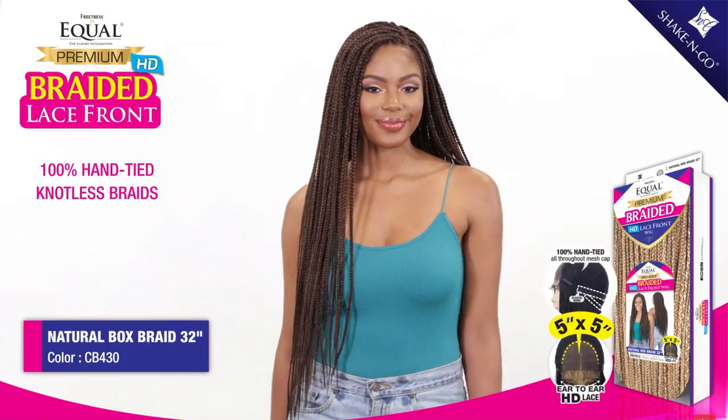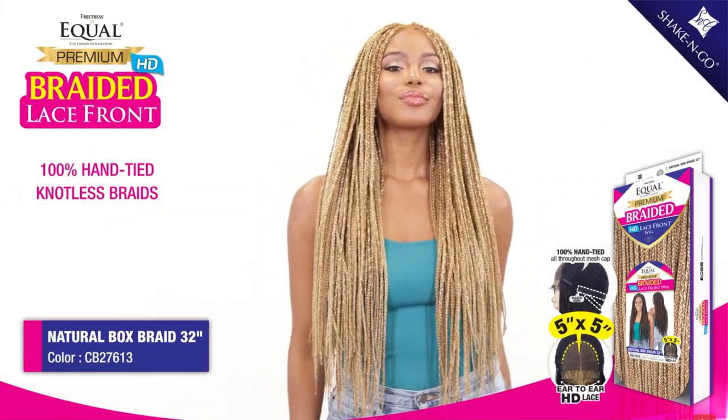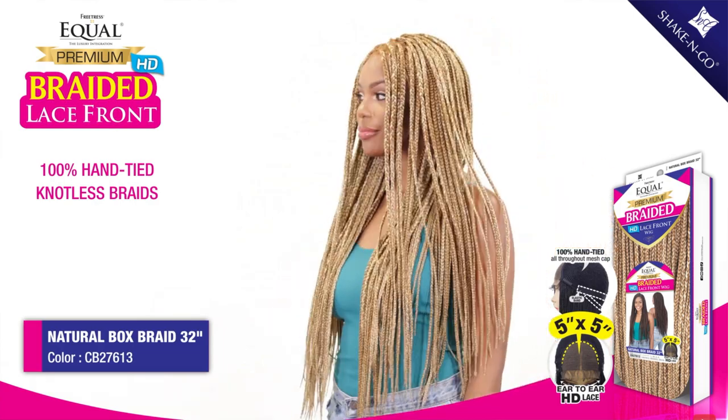FreeTress is also coming out with the FreeTress Equal Braided Lace Front Wig in Natural Box Braid 32 — a 5x5 closure that looks extremely realistic on the model. I'm interested to see this reviewed. I've been holding out on trying a braided wig but this one looks really good. My favorite FreeTress unit this whole year has been the Equal Bombshell — so pretty. I've tried it in three colors already. I'm definitely keeping my eye on FreeTress and looking forward to more from them.